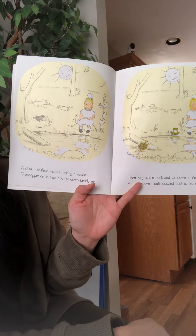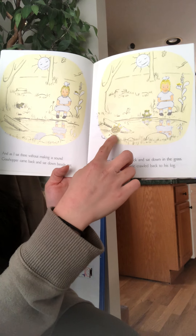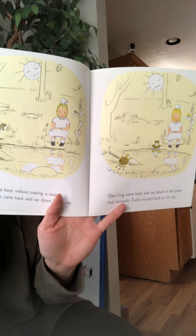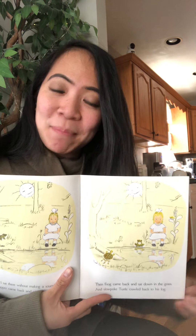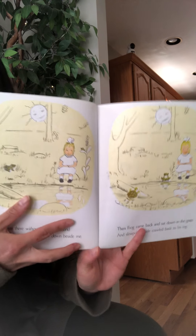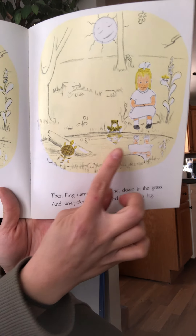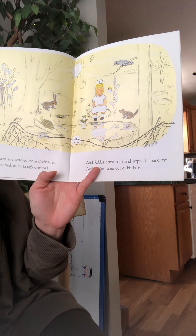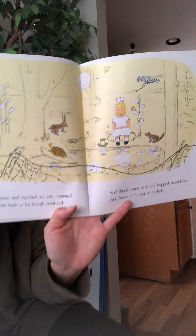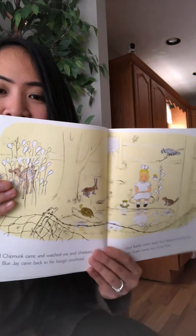As I sat there without making a sound, grasshopper came back and sat down beside me. Then frog came back and sat down in the grass, and slowpoke turtle crawled back to his log. Why did the author call him a slowpoke turtle? Because turtles like to move very slow. Do you see the frog's reflection and the little girl's reflection in the water? And chipmunk came and watched me and chattered, and blue jay came back to his bough overhead, and rabbit came back and hopped around me, and snake came out of its hole. All the animals are coming back.